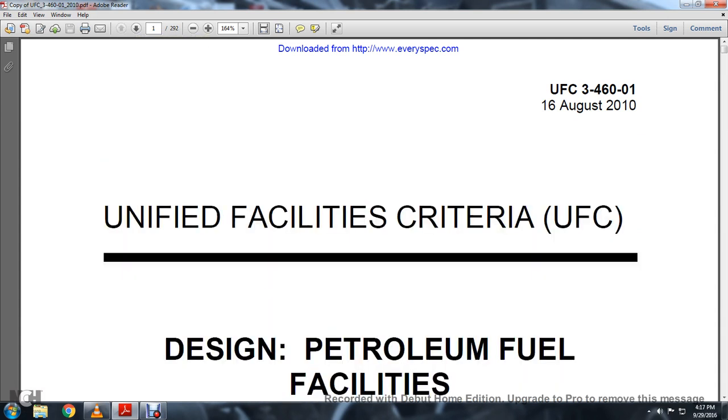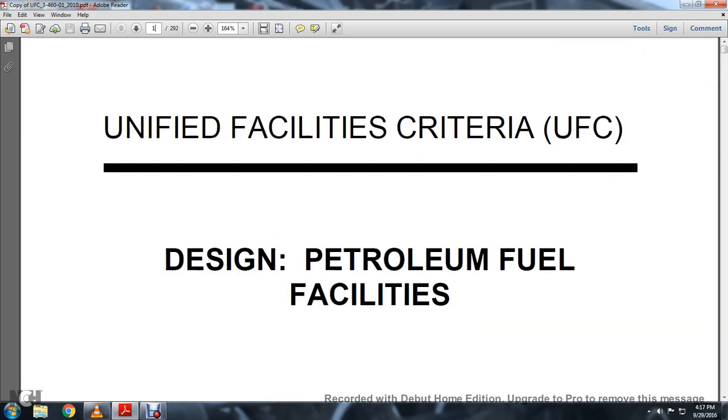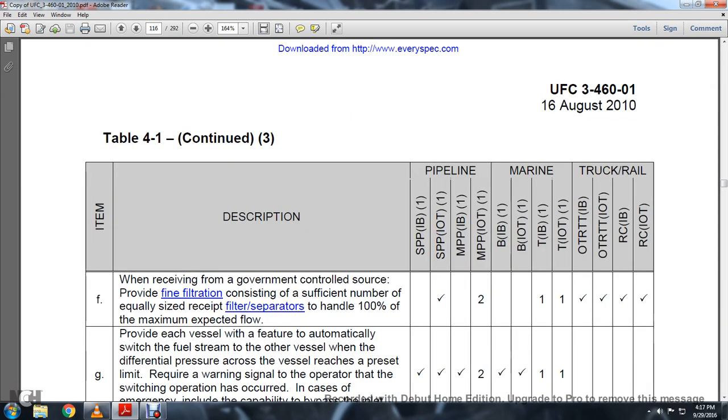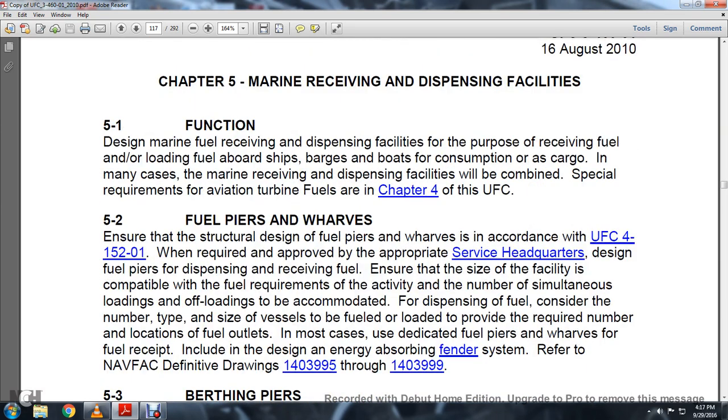Unified Facility Criteria UFC 34-6-01: Designing Petroleum Facilities, Chapter 5, Marine Receiving and Dispensing Facilities. Section 5.1 Function: designing marine receiving and dispensing facilities for the purpose of receiving fuel and loading fuel aboard ships, barges, boats, and trailer-comes to number the facilities of cargo. In many cases, marine receiving and dispensing facilities will be combined.